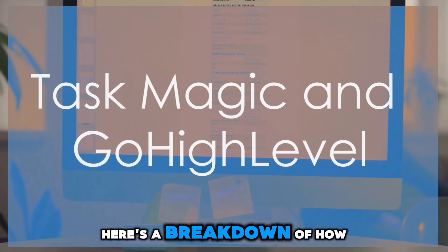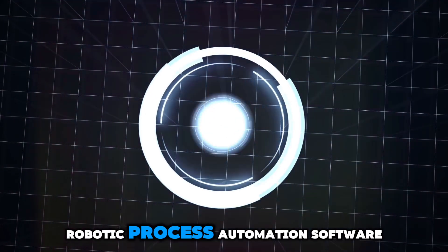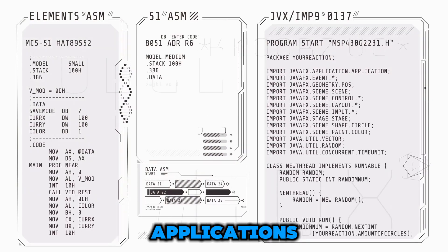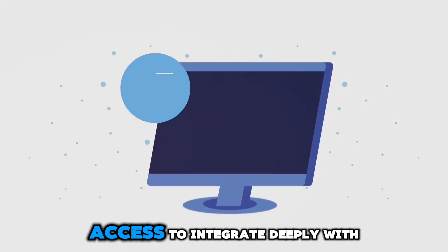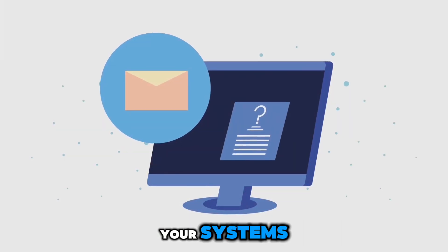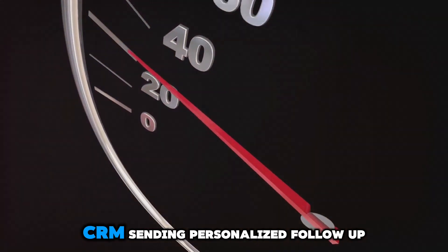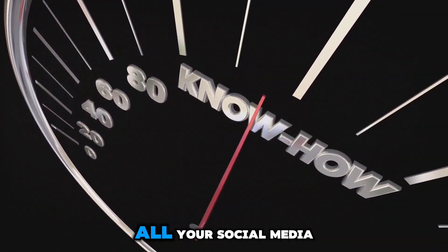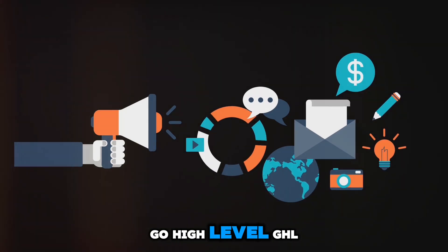TaskMagic is a powerful RPA — robotic process automation — software that allows you to automate complex tasks across multiple applications. It goes beyond basic automation by offering API access to integrate deeply with your systems. For instance, you can automate the entire process of updating your CRM, sending personalized follow-up emails, and even posting updates to all your social media platforms.